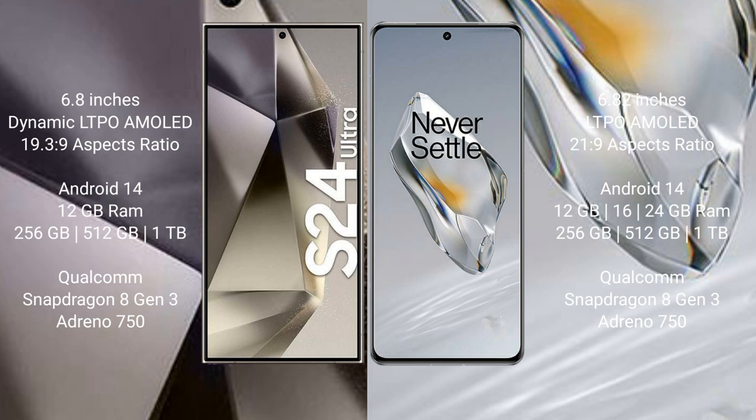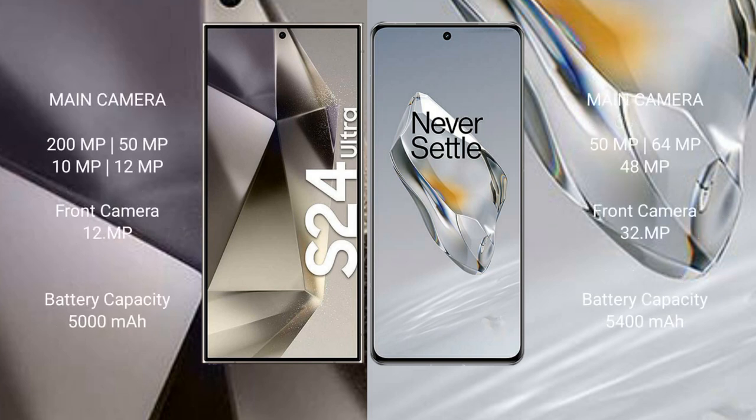The Samsung Galaxy S24 Ultra runs on the Android 14 operating system. The OnePlus 12 also runs on Android 14. The Samsung Galaxy S24 Ultra comes with 12GB RAM, 256GB or 512GB internal storage, and a Qualcomm Snapdragon 8 Gen 3 processor with Adreno 750 GPU. The OnePlus 12 comes with 12GB, 16GB, or 24GB RAM, and 256GB or 512GB internal storage, also powered by the Qualcomm Snapdragon 8 Gen 3 with Adreno 750 GPU.